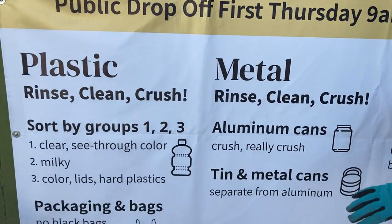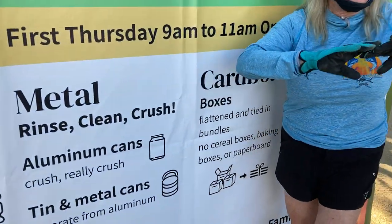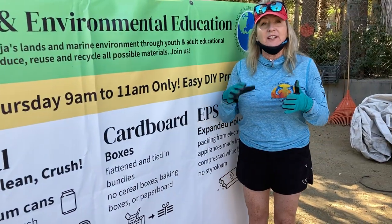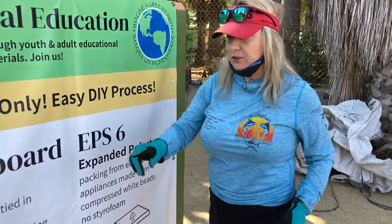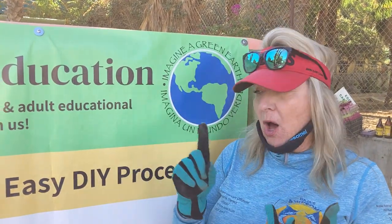We're going to focus on other materials. You can bring us your packaging bags — like the bags from Costco and that kind of thing. Keep in mind, a few years ago our organization helped to pass — this is paperboard, we don't need this — we helped pass legislation making us the fifth state in the country with one of the most environmentally solid laws, banning single-use plastic bags and single-serve plastic bottles.